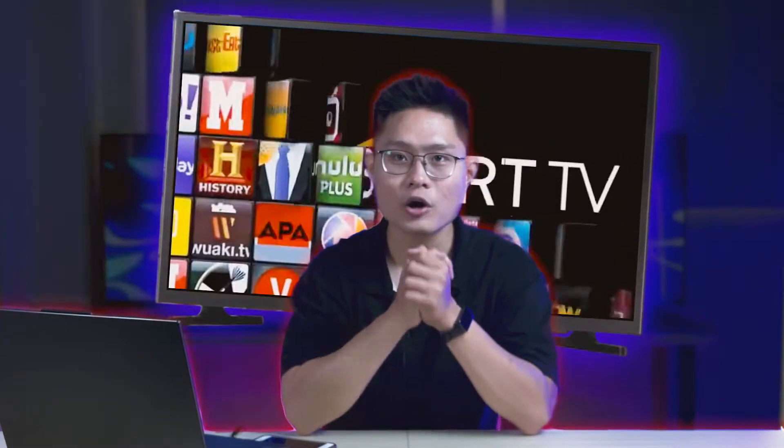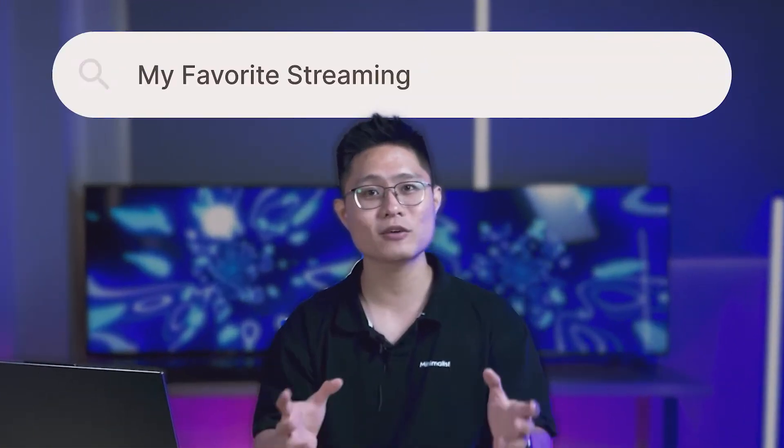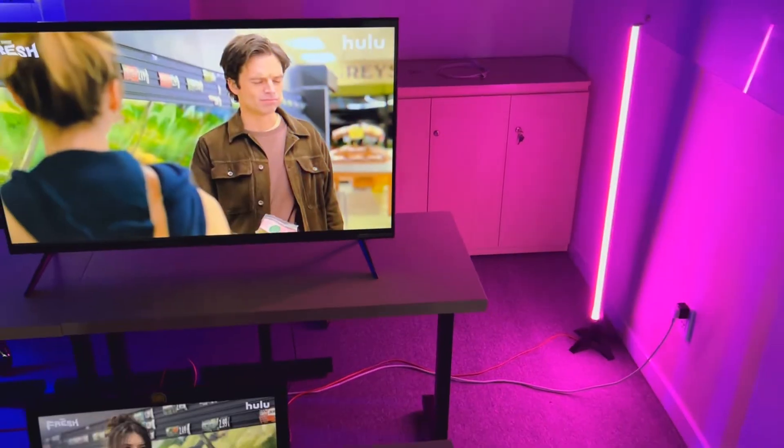There's a huge problem happening on your Samsung TV right now — many streaming apps are missing and you cannot find them even in the app store. In this video, we're going to find out why that happens and four ways to get your streaming apps back.